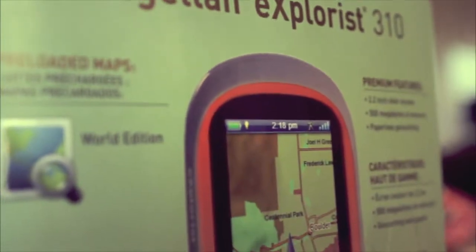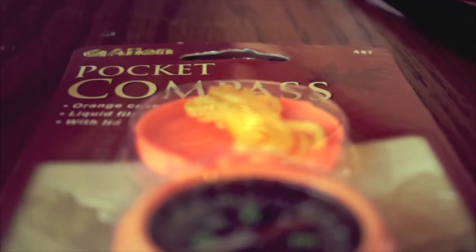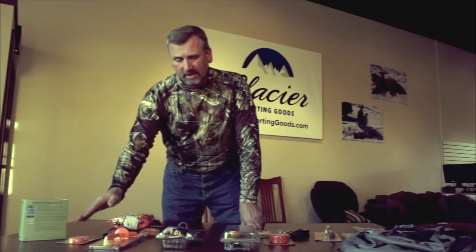First and foremost is the GPS. It can lock in and gives you a straight to-and-from spot to where you want to get back to in the dark. The other thing I like is a compass, because sometimes the foliage is too thick and the GPS is only as good as the satellite signal it receives. So if you're in thick foliage and it doesn't work, it's great to have a compass.